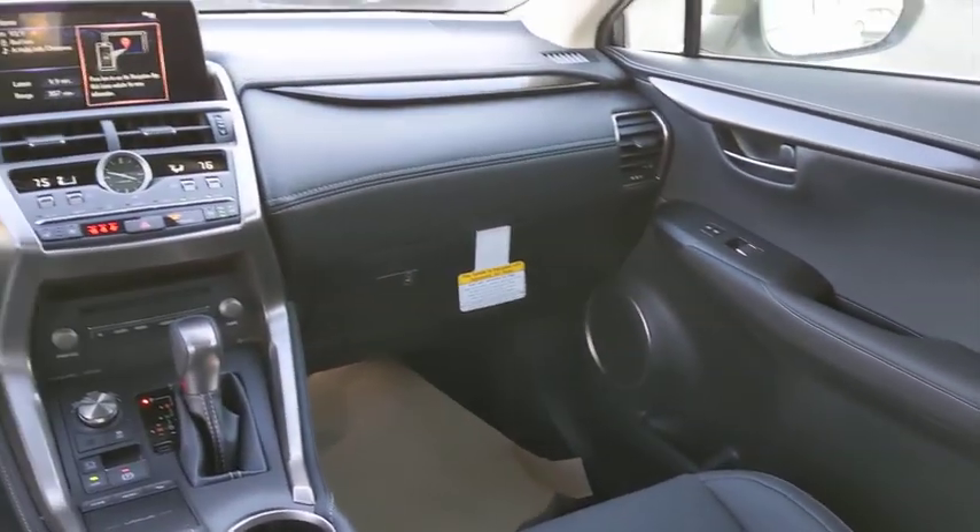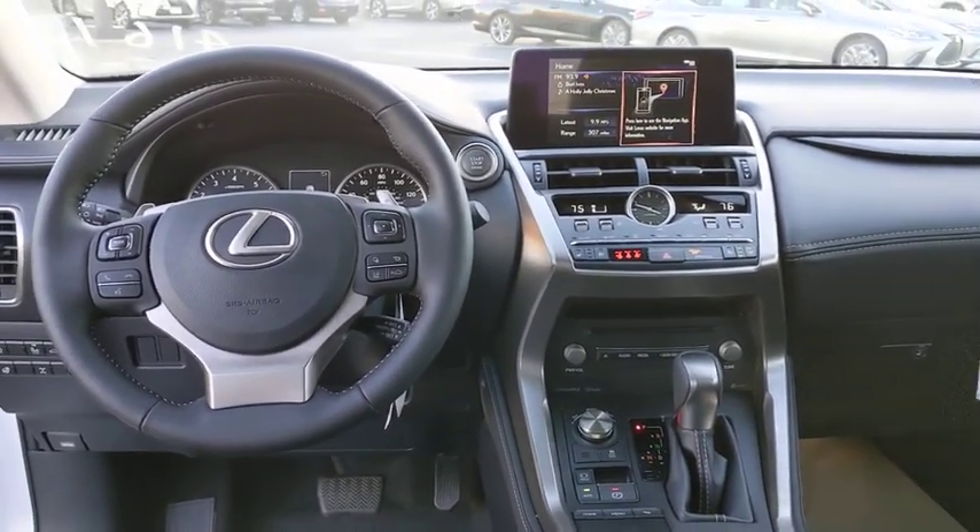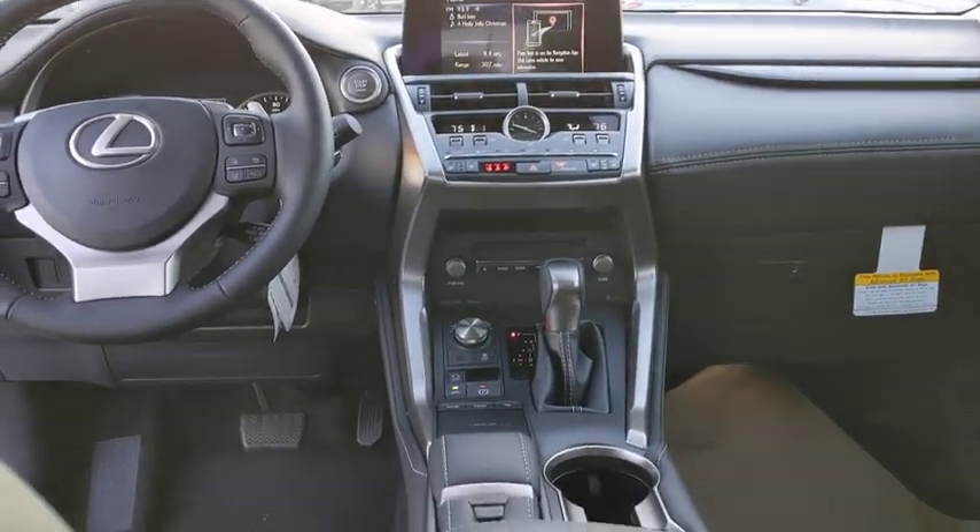Leather-wrapped steering wheel, Bluetooth, adjustable steering wheel, power steering, floor mats, cruise control, aluminum wheels, four-wheel disc brakes, and keyless start.